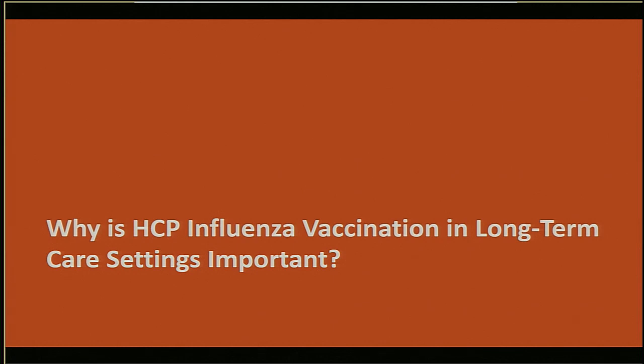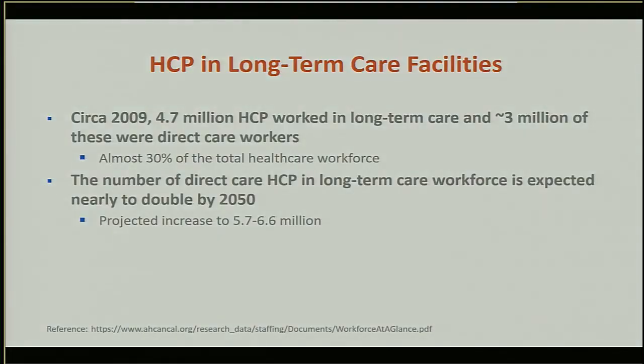Now we'll review a few points about healthcare personnel working in long-term care facilities and why flu vaccination is so important. As of 2009, over 4 million healthcare personnel worked in long-term care facilities, and approximately 3 million of these provided direct care to patients — nearly one-third of the total healthcare workforce. By the year 2050, the number of healthcare personnel working in long-term care settings is projected to increase to between 5.7 and 6.6 million.